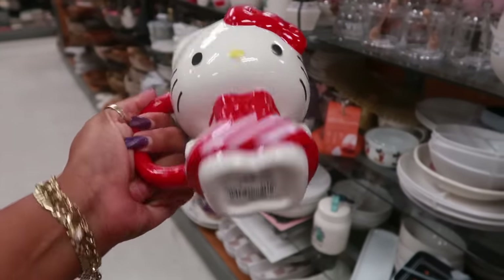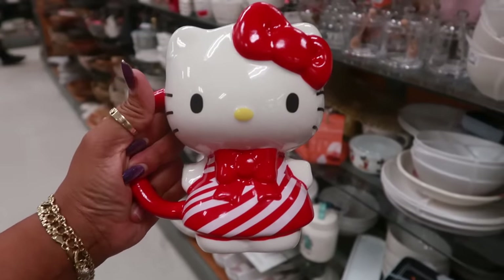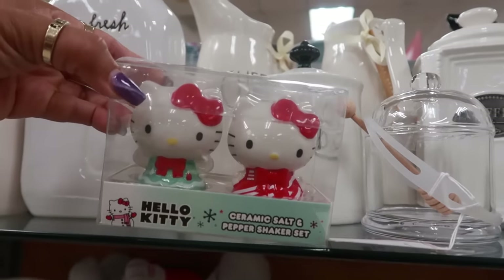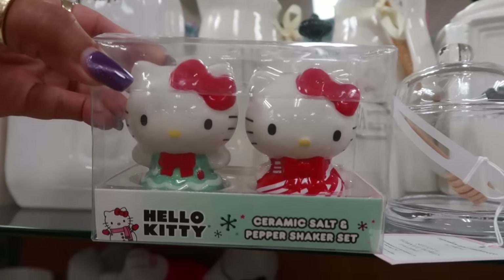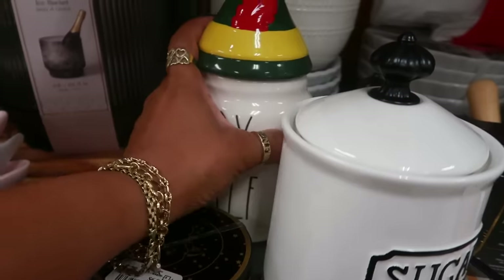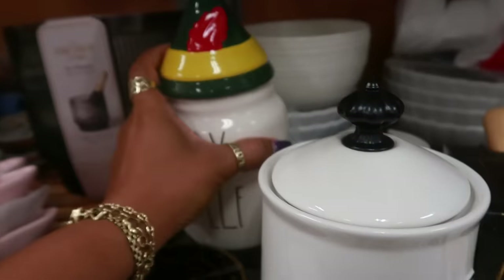Look at the cute little Hello Kitty cup for $13 in her little Christmas dress. And there's a matching salt and pepper shaker for $10. Oh, Buddy the Elf is back — $25.